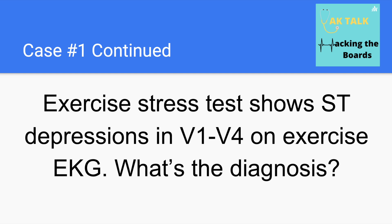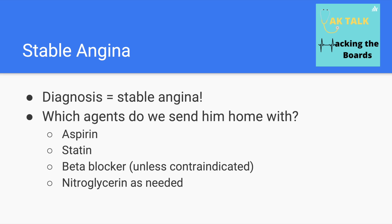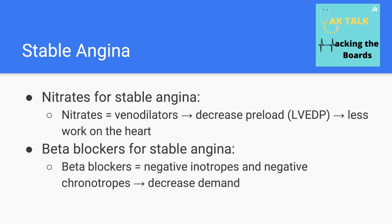The exercise stress test shows ST depressions in V1 through V4 on the exercise EKG, confirming our suspicion of stable angina — signs of ischemia, especially ST changes or T-wave abnormalities, are diagnostic for coronary artery disease. Any patient with coronary artery disease is sent home on aspirin and a statin, which have been shown to improve mortality, as well as a beta-blocker unless contraindicated by bradycardia or hypotension. You'd also give nitroglycerin as needed for symptom relief.